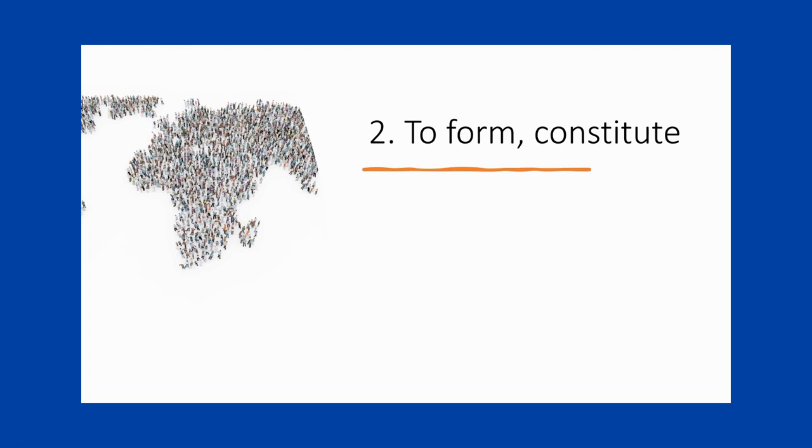In the last video, we looked at examples of 'make up' that mean to form or constitute. When people or things combine with other people or things to form a group or a whole, we can use 'make up.' This use is quite similar to saying 'there are.' For example, 'Africa is made up of 54 countries,' or 'there are 54 countries in Africa.'